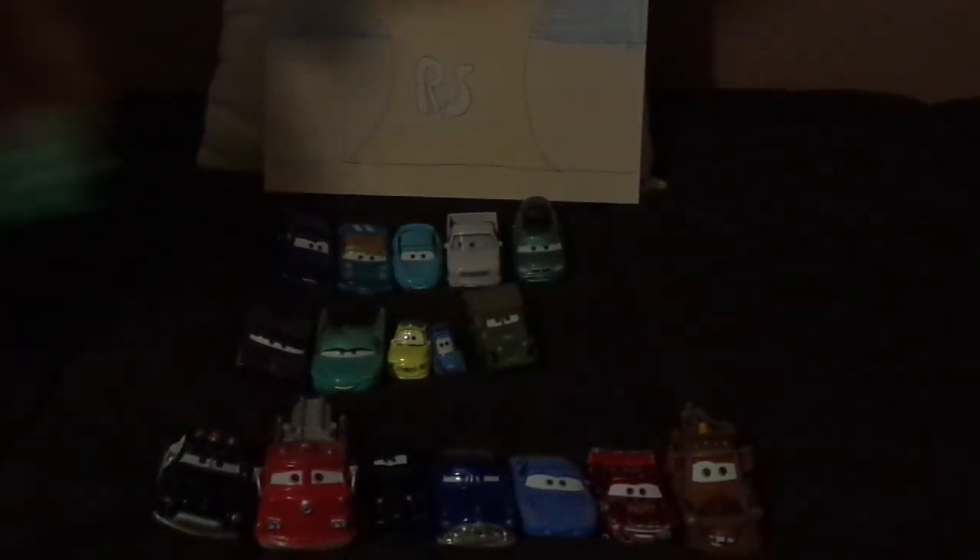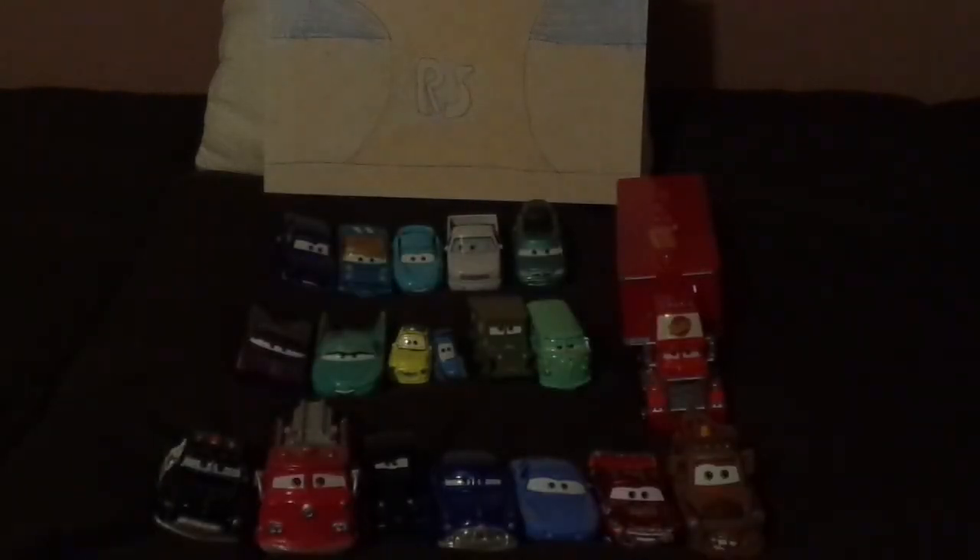Now let's pull up the rest of the townies. We've got Doc Hudson, Sally, Radiator Springs Lightning McQueen, Mater, Red, Sheriff, Ramone, Flo, Luigi, Guido, Sarge, Fillmore, and Mac. And let's not forget her late husband, Stanley, also.